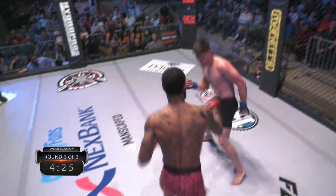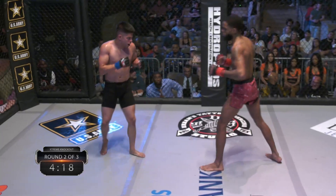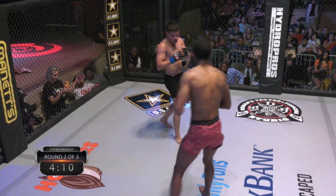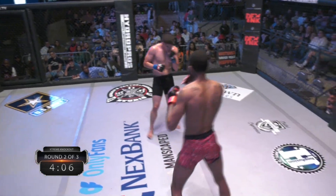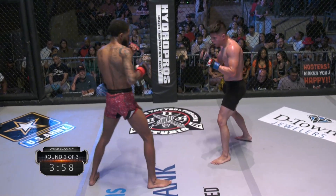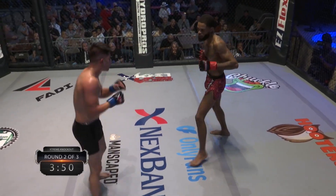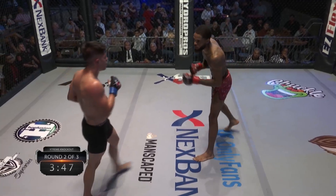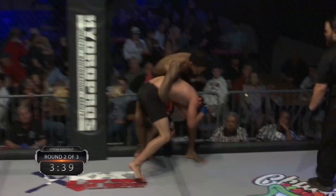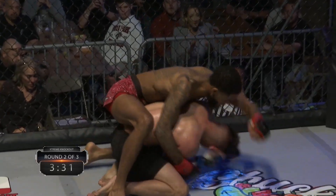Nice overhand left right there. Beautiful. Another overhand left — both of those shots connected and got his attention. Stop with the kicks. You're fighting a guy you don't want to throw kicks against, and you're tired — kicks take a lot more effort than punches. Really nice left by Anthony. His long arms. There's that single leg by Orozco. Let's see if he can finish it. Anthony's looking for shots to the back of the head — that was an elbow right to the back of the head, but I don't think the referee saw that.